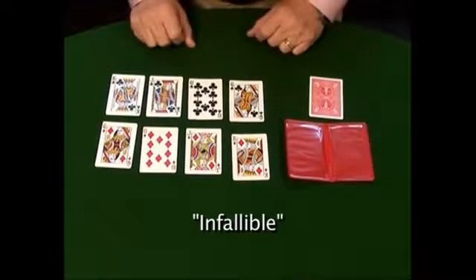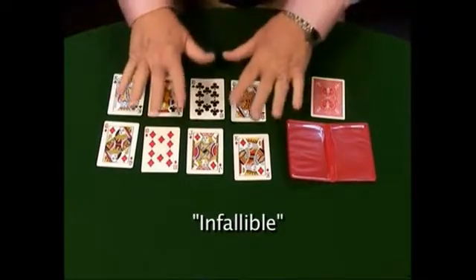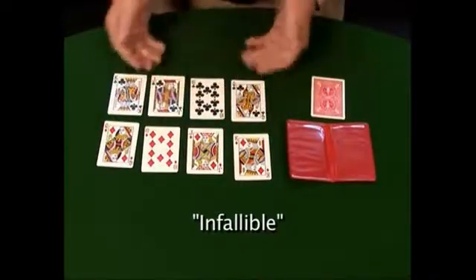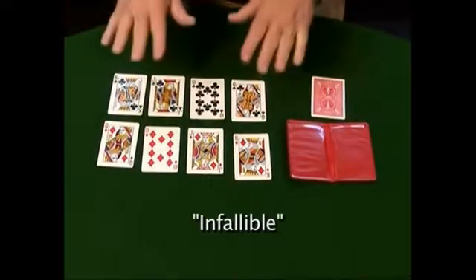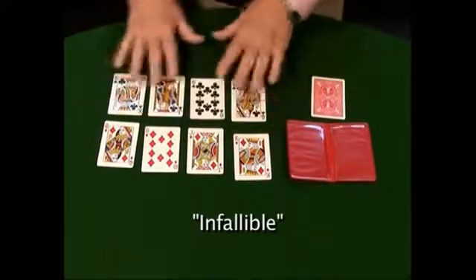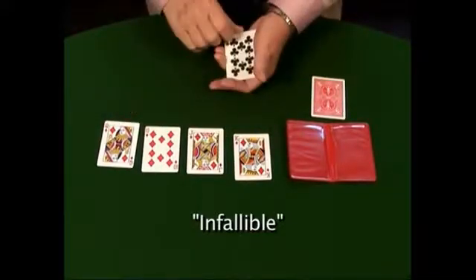Do you have it? Yes. Good. Now, I'm going to put away the cards that you're not thinking of. In other words, if you're thinking of a red card, I'll put the black ones away. Is that fair enough? Yes. Are you thinking of a red card or a black card? A red card. You're thinking of a red card, so I'm going to put the black ones away. Is that fair? Yes. Good.